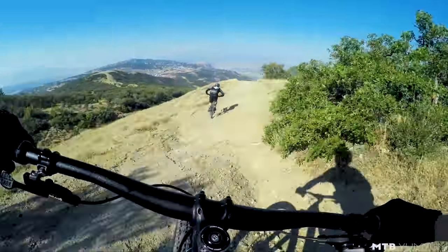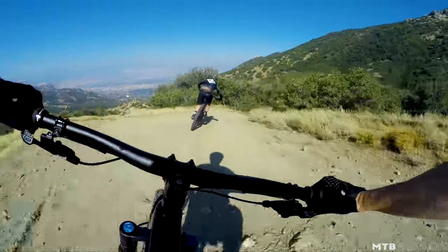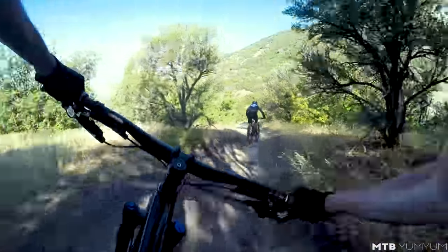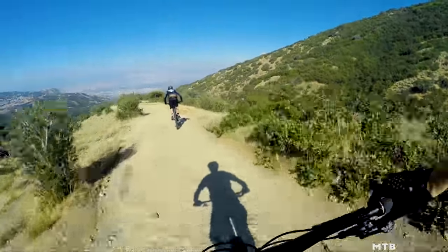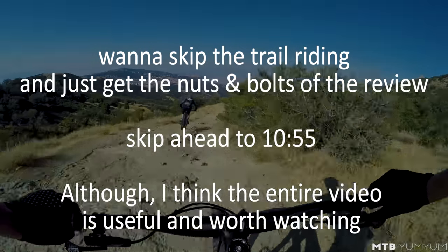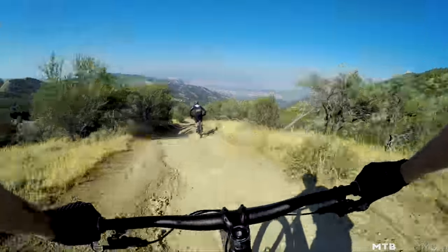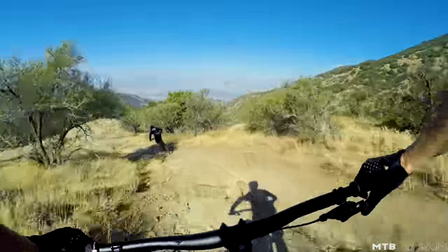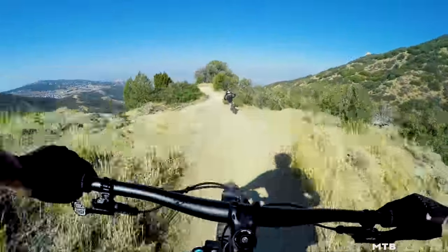Nice, Chris. Chris is like one of the smoothest riders, I always love getting out with him. Man, it feels super smooth for 120 millimeters of travel.